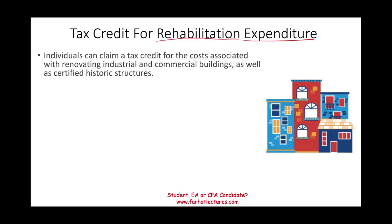Individuals or businesses — if you're self-employed — can claim a tax credit for costs associated with renovating industrial and commercial buildings as well as certified historic structures. We were dealing with a certified historic structure in a city in Pennsylvania, and this individual invested money to run their business from those buildings.